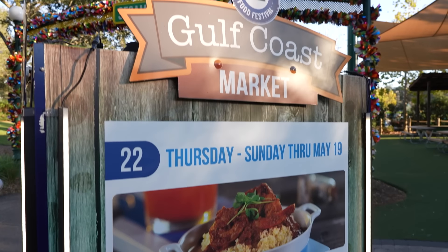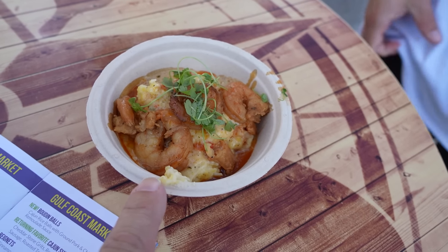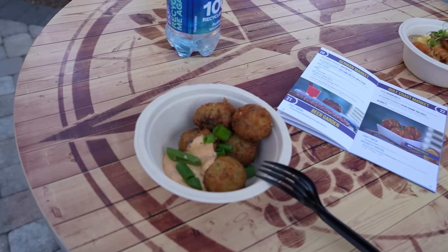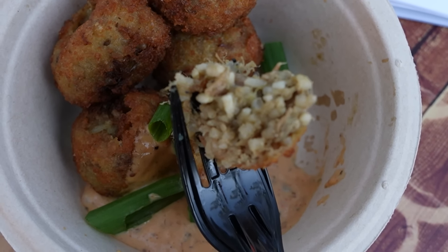We'll head over to the Gulf Coast market. Over here we've got the new boudin balls — we're definitely getting that. A returning favorite is the Cajun shrimp and grits, and they also have beignets. We're starting with the boudin balls — Cajun rice balls with ground pork and chicken topped with remoulade sauce. Here's a look at the inside: ground chicken, ground pork, rice. I'm going to get some remoulade sauce on there. It's delicious. Easy to eat, very flavorful. The remoulade has just the right amount of spice. I would totally order these again — it's like everything you want out of Cajun food wrapped up in a nice little package.